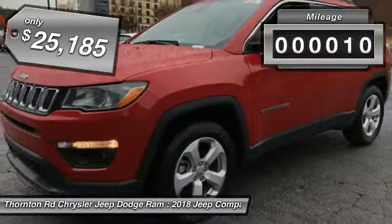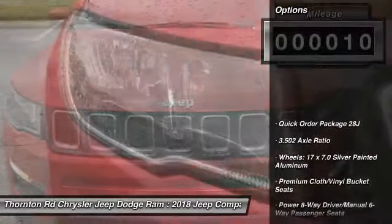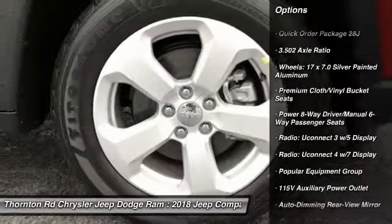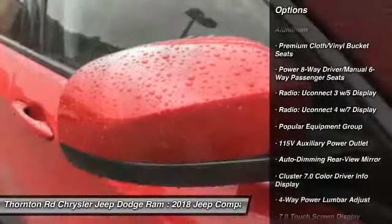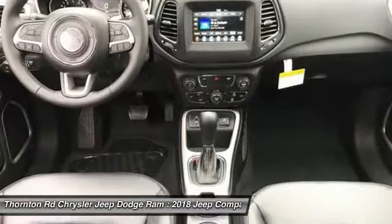This vehicle has less than 100 miles. Here are some of this vehicle's great options: traction control, remote engine start, air conditioning, dual airbags, power steering, four-wheel disc brakes, center armrest, trip computer, compass, fog lights.